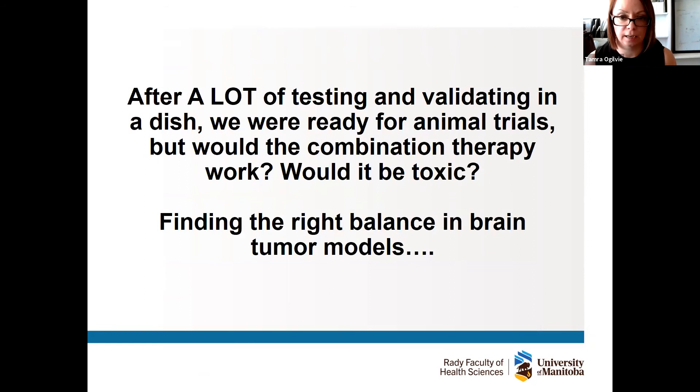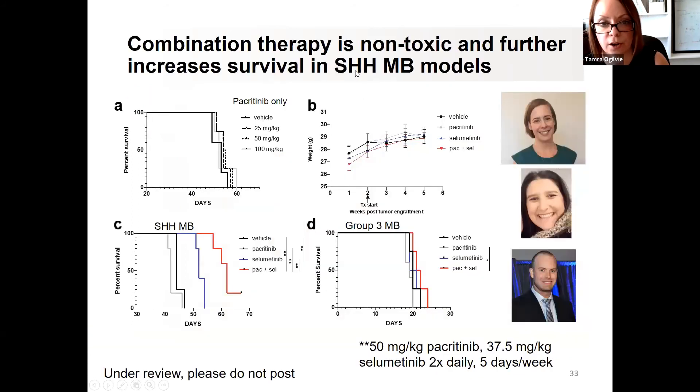After a lot of testing — a year during COVID of testing in cells in a dish — we were ready for animal trials. Would this combination therapy work, and would it be toxic? In brain tumors, even in animal models before getting to clinical trials, you have to find the right balance: two drugs may be effective but cause toxicity, or you reduce toxicity but lose efficacy. After a year of due diligence we're really happy to report that the combination therapy is actually non-toxic and further increases survival in hedgehog models.